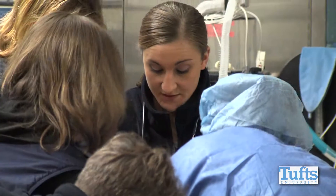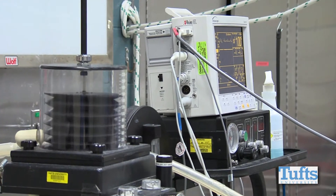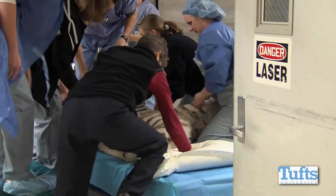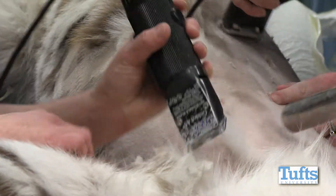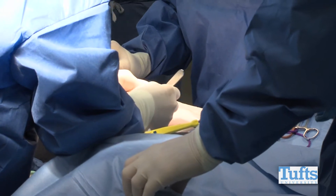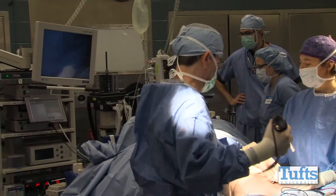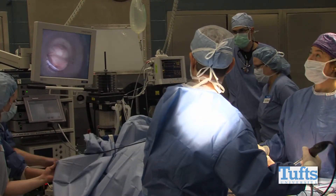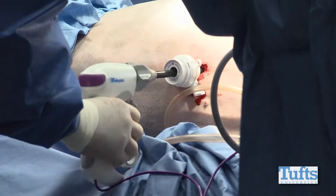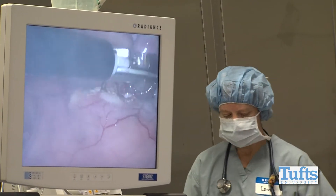The main challenge is really the logistics of getting the tiger from her enclosure at the zoo to us here at Tufts, onto the table, and back to the zoo without waking up or having problems. We'll make two small, about one centimeter, incisions and do the whole procedure on a video monitor with a telescope and small instruments, hopefully getting her back to the zoo quickly with small incisions that don't even need sutures.